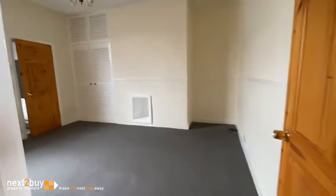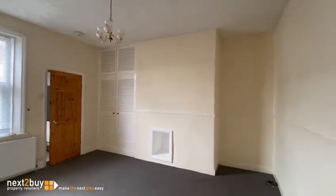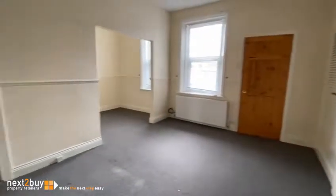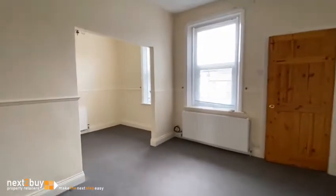Living room next, and that opens up into a dining area.